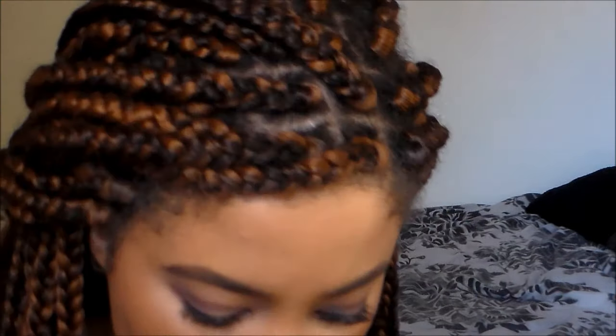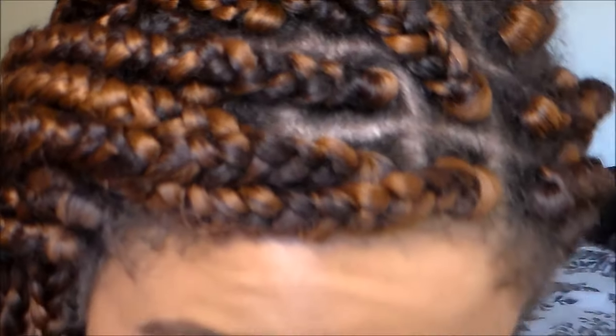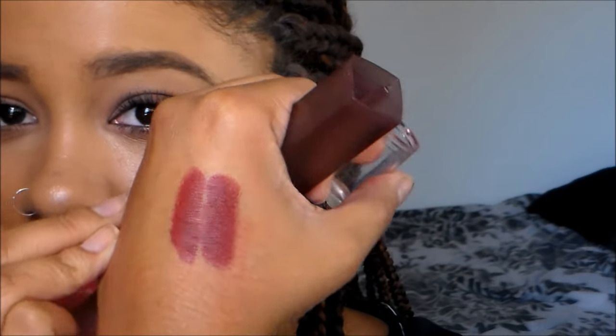I think I found almost a dupe — Wet n' Wild Cinnamon Spice is really close to Divine Wine. Let me swatch it up here. Divine Wine looks more matte, and I do like the finish of the Maybelline better. As you can see, Wet n' Wild Cinnamon Spice is dead-on to Divine Wine for Maybelline. The only difference is the finish — the Wet n' Wild is shinier. I do really like the more matte finish of the Maybelline one; I feel like it makes my lips look fuller.